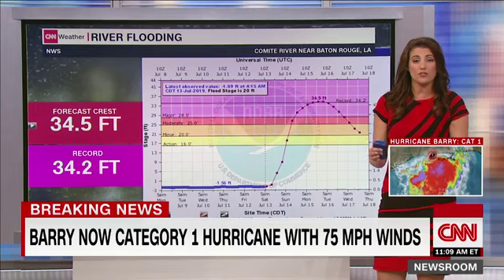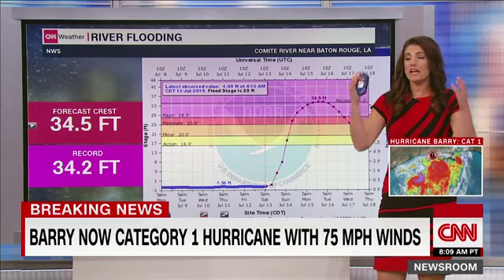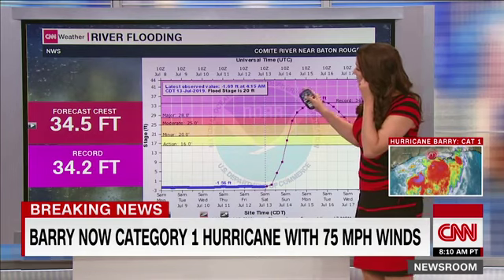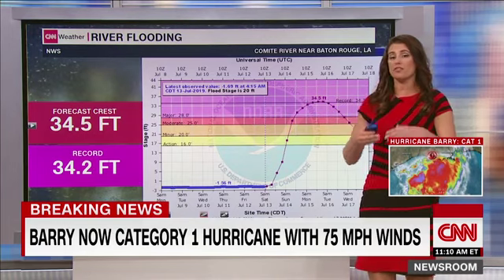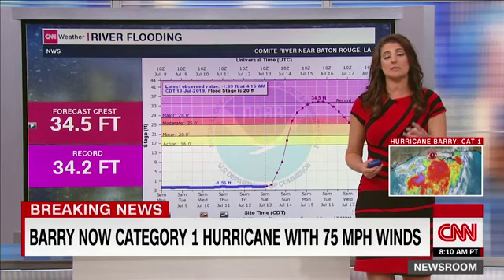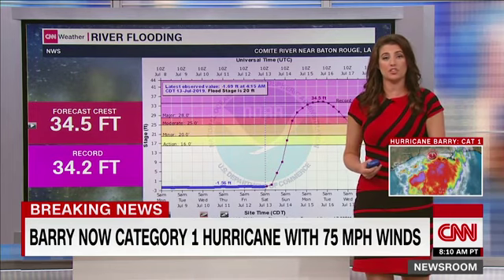Where the Gulf Coast states are concerned, it's a lot about the rivers. Yes, the rainfall comes down and you obviously have a flooding concern there. But one of the other things — Baton Rouge, for example, has three big rivers that run in or around that city. All three of them are expected to get to major flood stage with this storm.